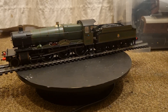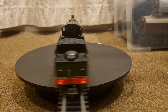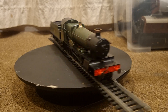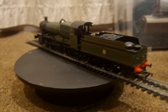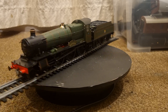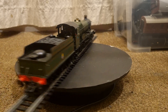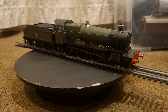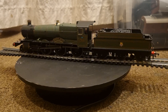The first Manor to be withdrawn was No. 7809 Childrey Manor of Shrewsbury Depot in April 1963, which was cut up at Swindon. By May 1965 the numbers had been halved, and the final two in service, No. 7808 Cookham Manor of Gloucester and No. 7829 Ramsbury Manor of Didcot, were condemned in December 1965.